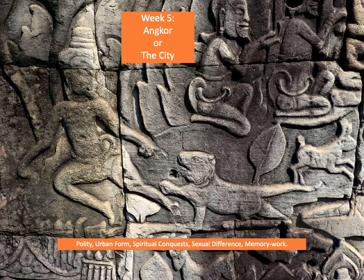Welcome to week 5. We're going to look at what is the largest built environment in Southeast Asia in this lecture today. You probably know what Angkor Wat is. For those of you who are not sure, it's a temple monument located in Cambodia and it is today known as world-famous heritage.